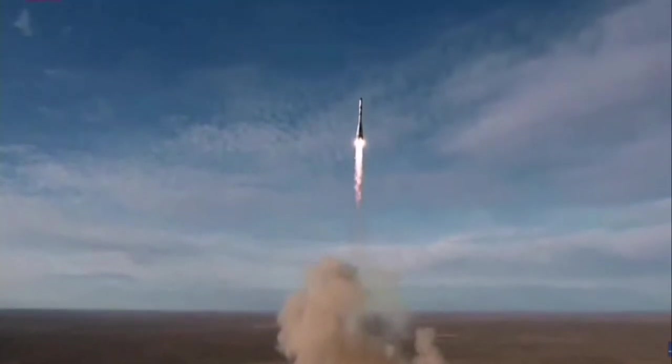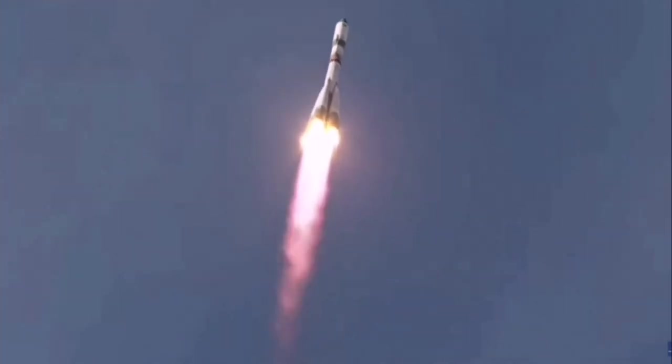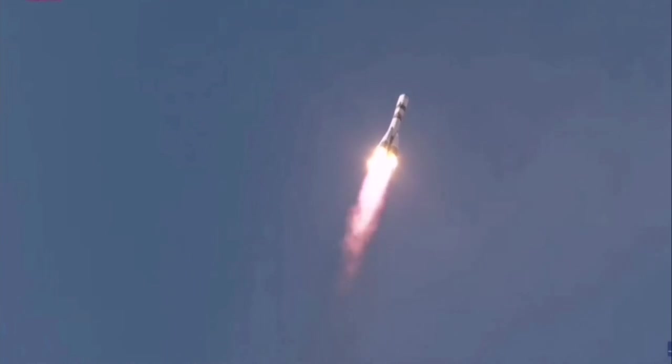Engines on the first stage are operating as expected. Visitor systems are also operating as expected. The structural parameters of the vehicle are normal. The vehicle continues to be stable.